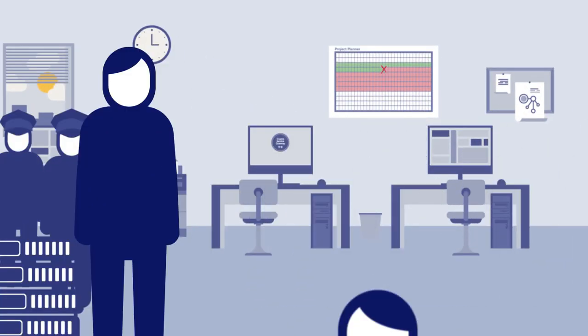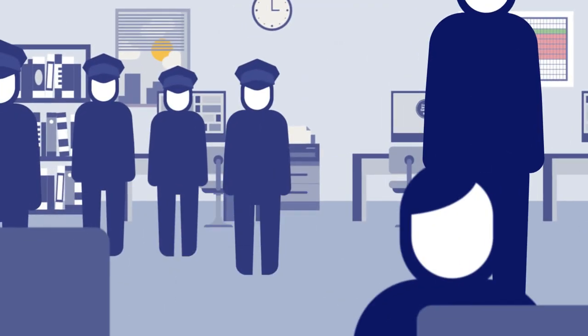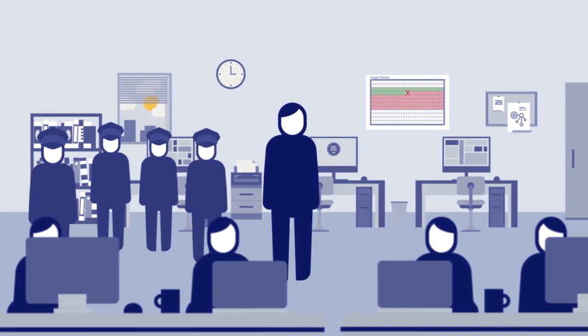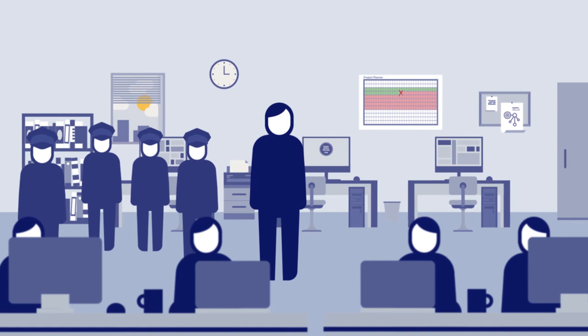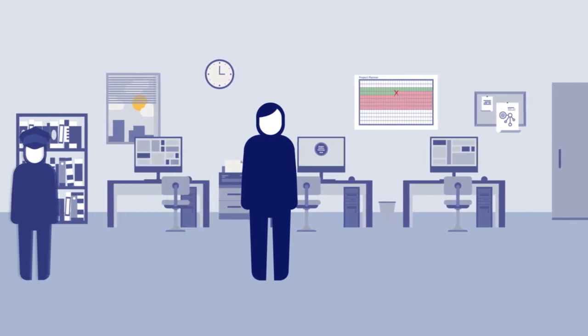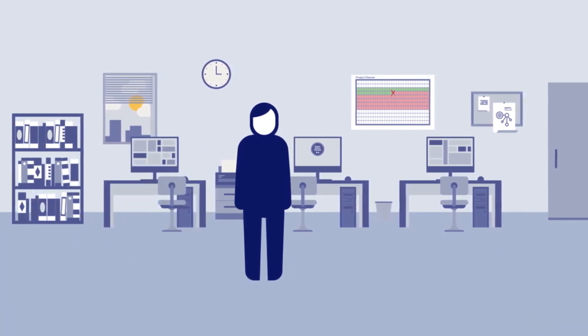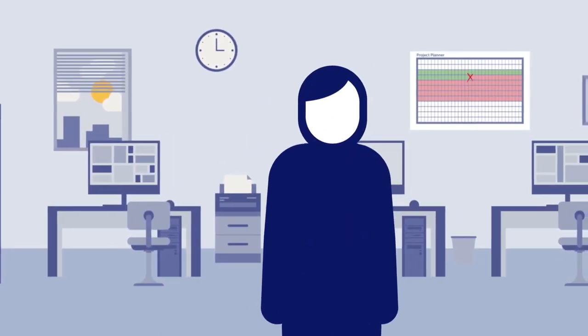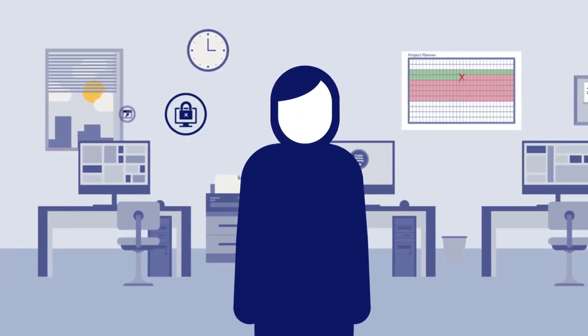Brian's developers don't need training thanks to Crypto Service Gateway's simple APIs. He doesn't need to order new HSMs and wait for them to arrive because he can share existing resources. He doesn't need to chase up many different people because he can now oversee everything and still maintain security.